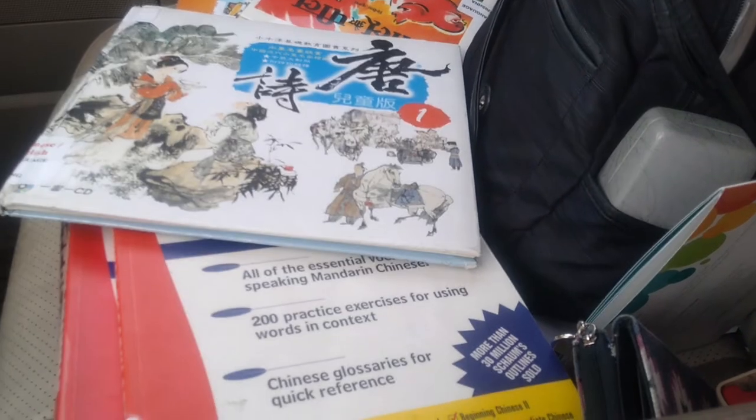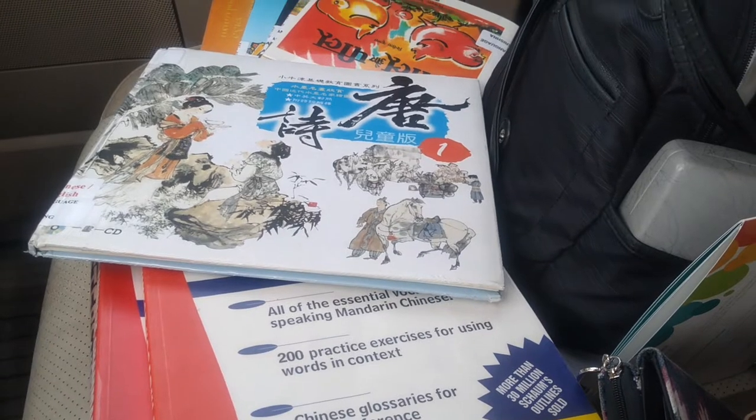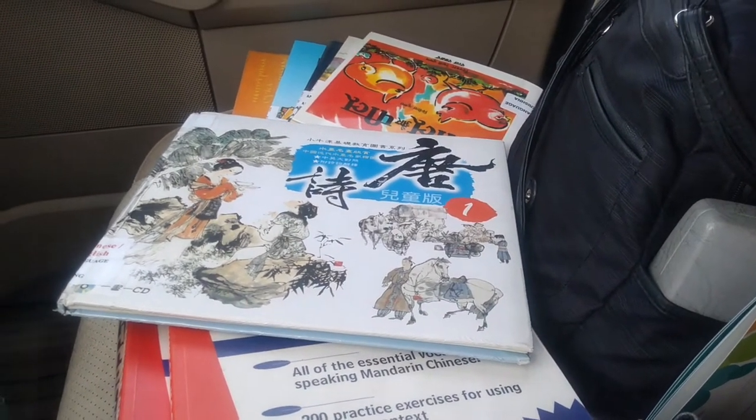This is how you know that I'm a nerd. When I took the corner, all the books slid. And this is what I do with my free time.